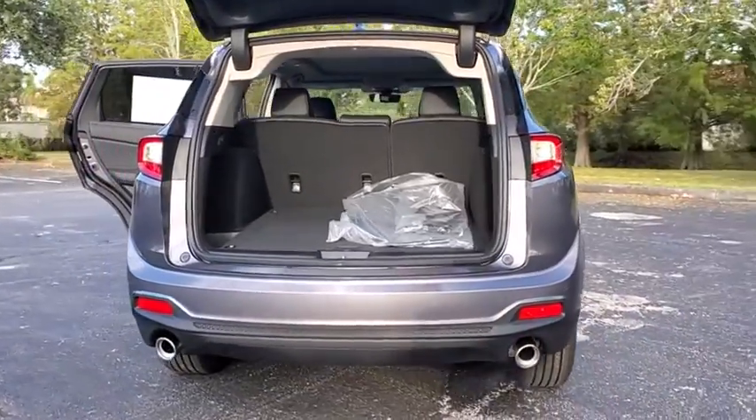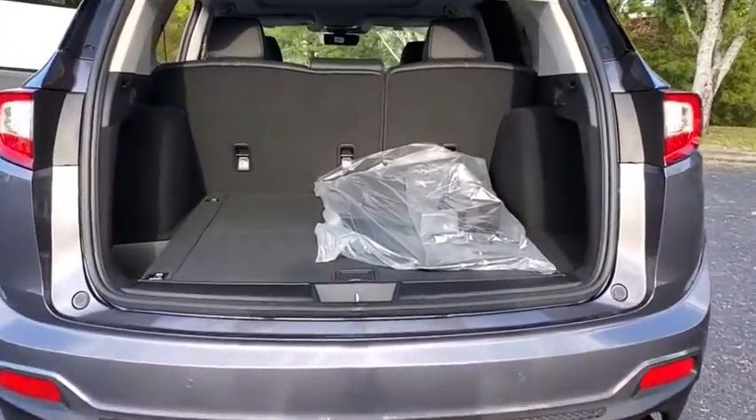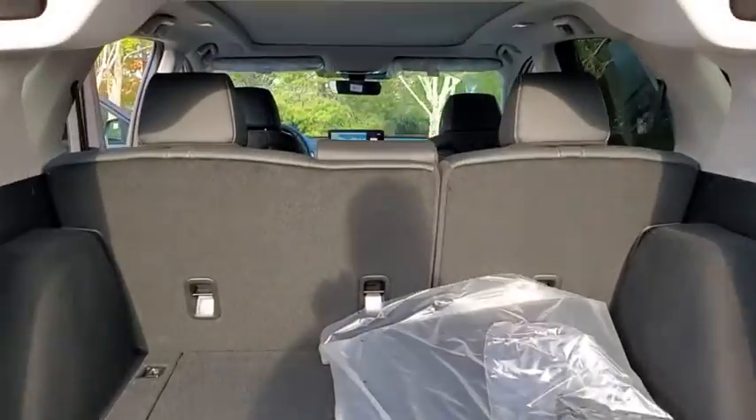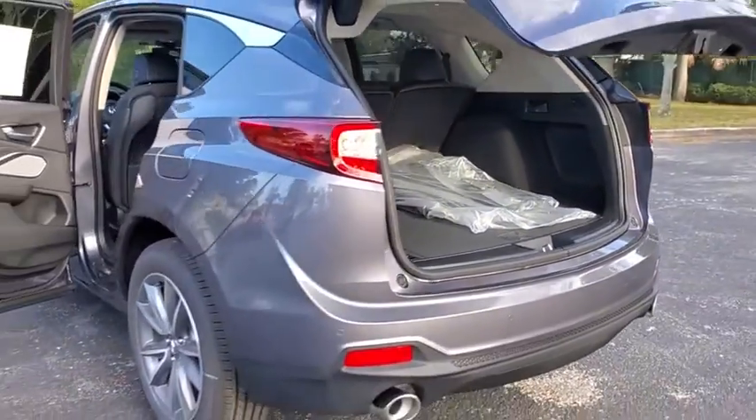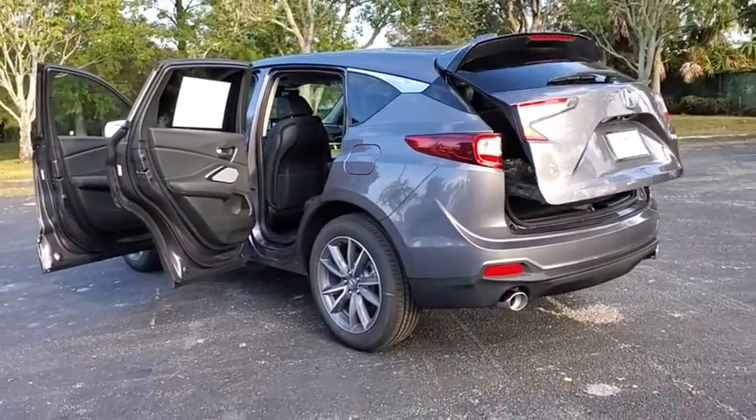Traction control, power liftgate, power passenger seat, dual airbags, power steering, four-wheel disc brakes, compass, electronic stability control, heated front seat, security system.